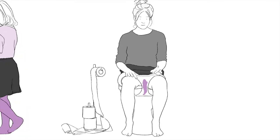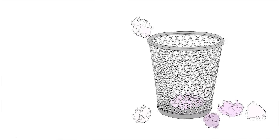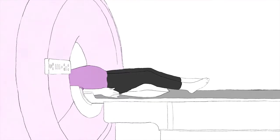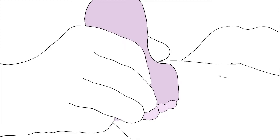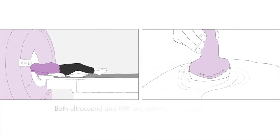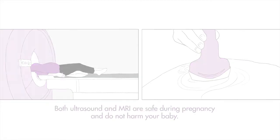Vaginal bleeding is the most common symptom, but not all women will experience this. Once you have been diagnosed with placenta accreta spectrum, you will most likely be admitted to hospital as a long stay patient. Diagnosis before delivery is important as it allows the appropriate management and treatment plan to be put in place. Sometimes an MRI will be arranged. While ultrasound is the best test to examine the placenta, an MRI allows your doctor to get more detailed images of the relationship between the placenta and other organs surrounding the womb, such as the bladder. Your team of doctors will use both the ultrasound and MRI images together to plan your surgery. Both ultrasound and MRI are safe during pregnancy and do not harm your baby.